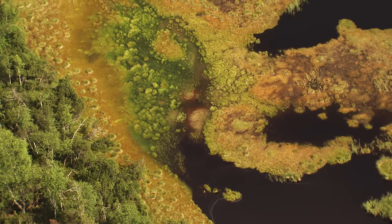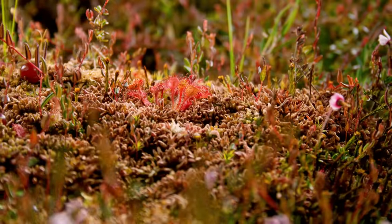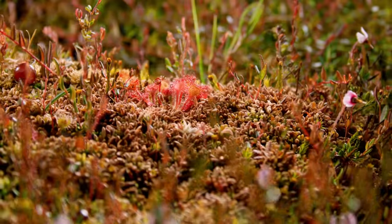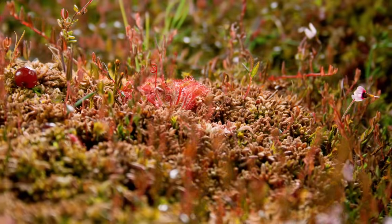Floating grasslands, waterholes, marshland — this is the realm of the carnivorous sundew. After unfurling its sticky leaves, it begins to blossom.